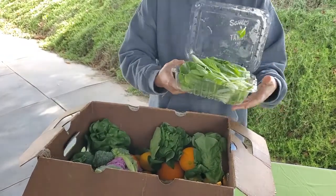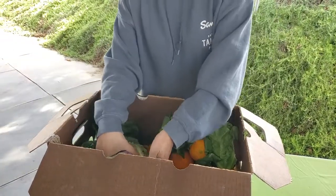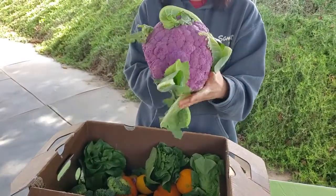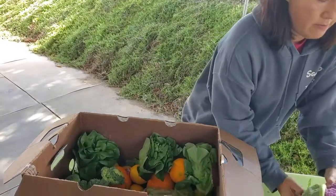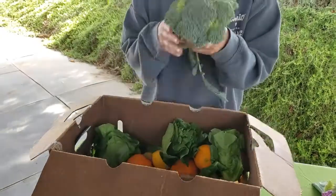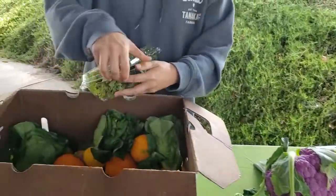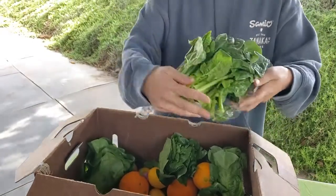Right in here we've got some baby bok choy. One of my favorites. And look at this beautiful head of purple cauliflower. Oh my gosh, it's so pretty, so beautiful. Can you imagine this on your table? And a nice head of broccoli.